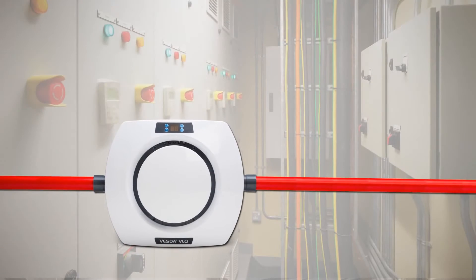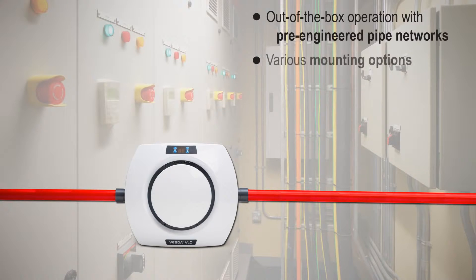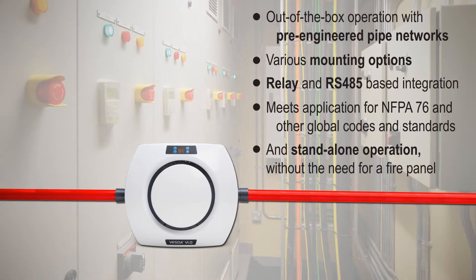VESDA VLQ is simple and flexible, offering out-of-the-box operation with pre-engineered pipe networks, various mounting options, relay and RS-485-based integration, meets application for NFPA 76 and other global codes and standards, and stand-alone operation without the need for a fire panel.